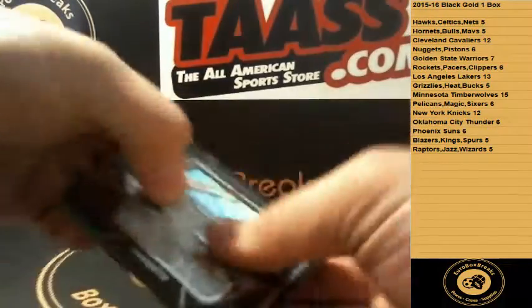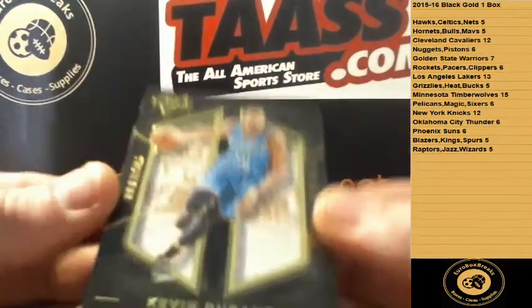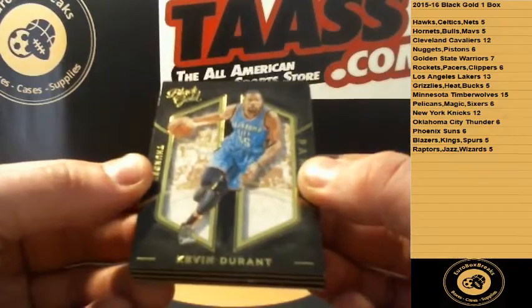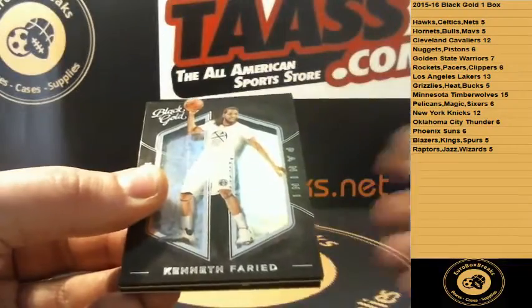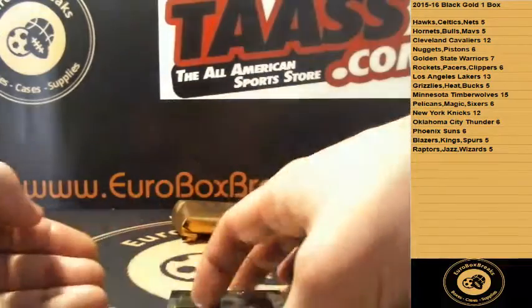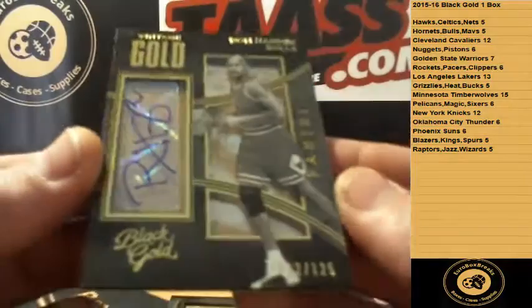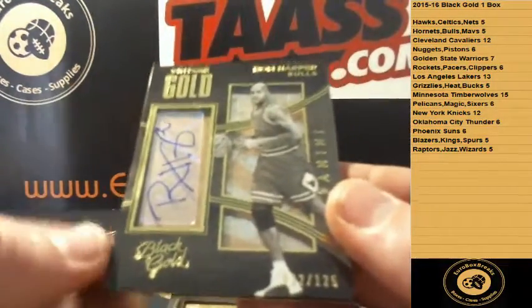Good luck. Got a base KD Thunder card — Kevin Durant. Then we got Kenneth Faried for the Nuggets, base autograph. Ron Harper for the Chicago Bulls, numbered to 125.